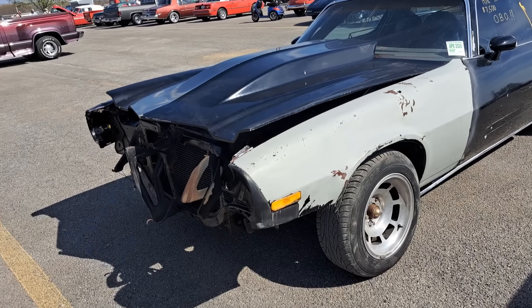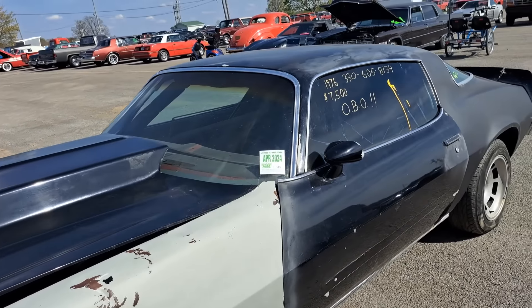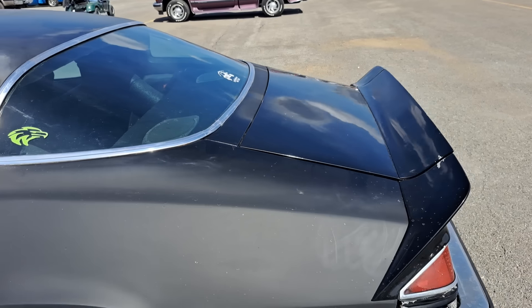This one's a fixer-upper — looks like it had some front end damage. It's a 76 Camaro. $7,500. So if somebody's looking for a project or a fixer-upper, there you go.